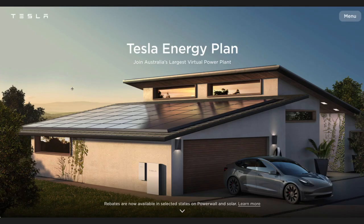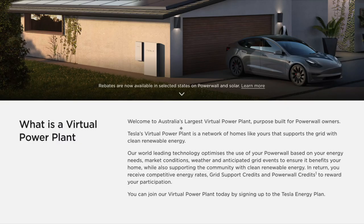If you go to the Tesla website, there it is — the Tesla Energy Plan: join Australia's largest virtual power plant. So what is a virtual power plant? Welcome to Australia's largest virtual power plant, purpose-built for Powerwall owners. Tesla's virtual power plant is a network of homes like yours that supports the grid with clean, renewable energy.